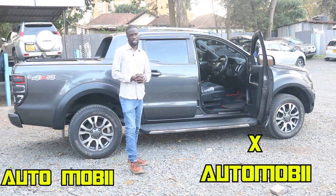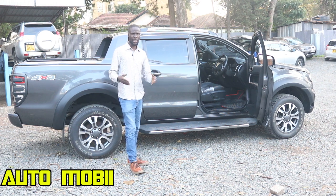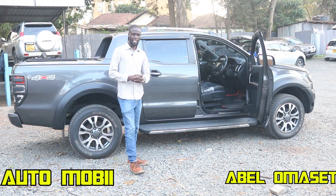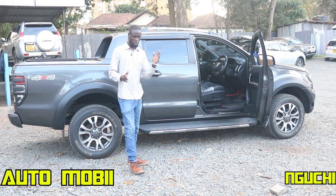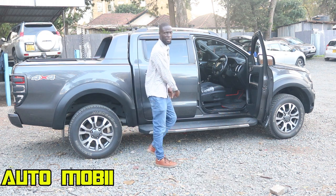We have come to the end of today's episode of Automobile — it's all about confidence in motion. My name is Abel Nicanero Masete, and my producer goes by the name Jonathan Gutie Nomo. See you guys, peace!